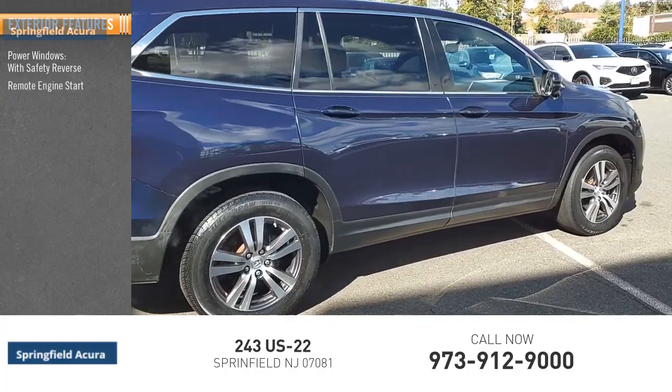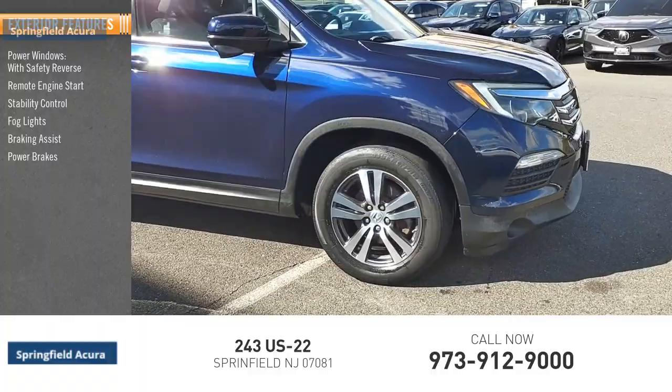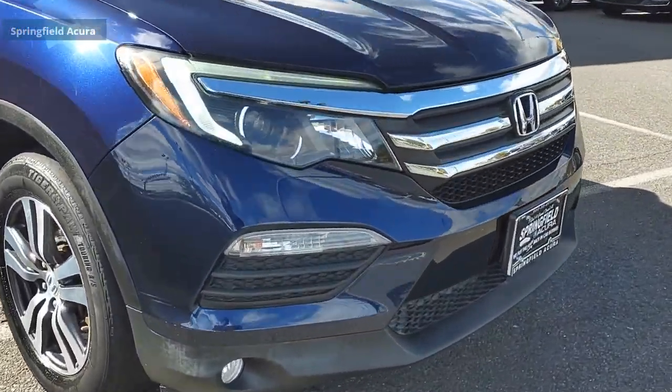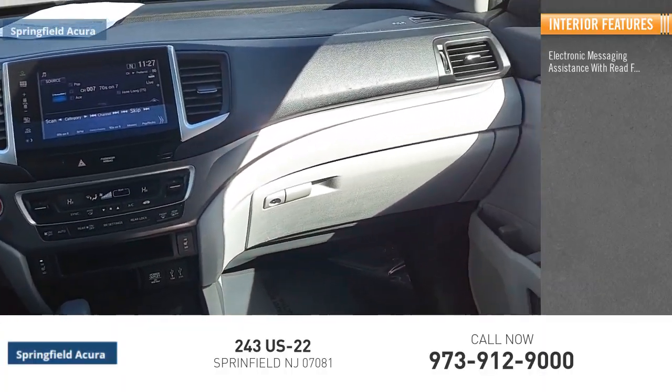Remote engine start, stability control, fog lights, braking assist, power brakes, traction control. Inside you'll find electronic messaging assistance with